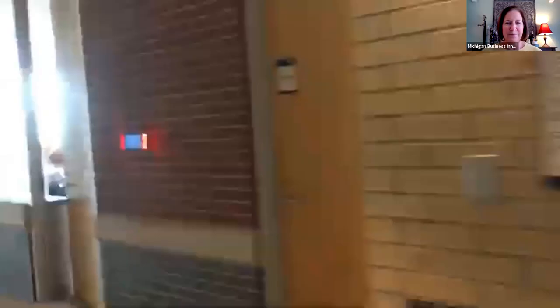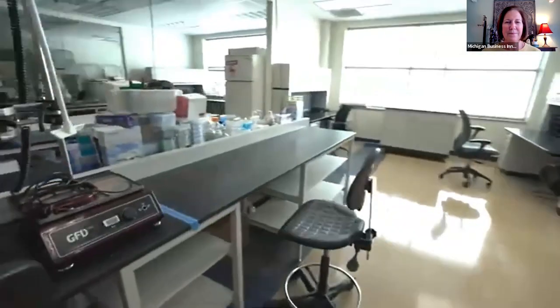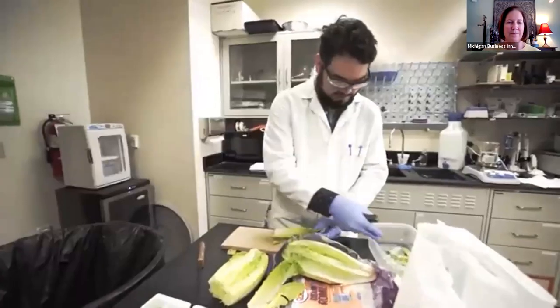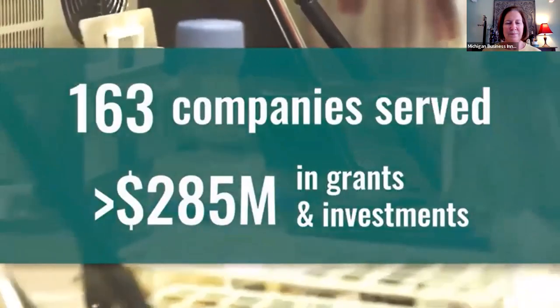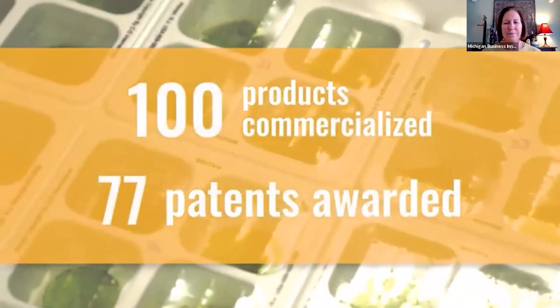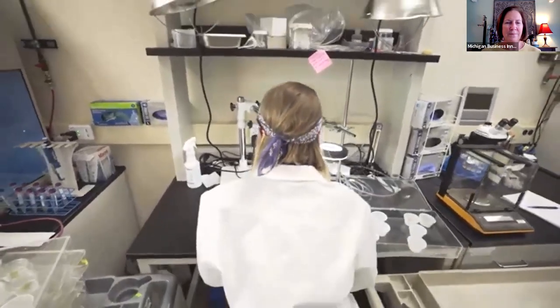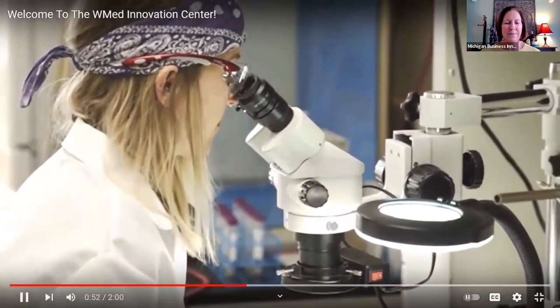Welcome to the WMed Innovation Center, the Kalamazoo Smart Zone. The Innovation Center opened in 2003, and for the past 16 years we've been helping entrepreneurs from across Southwest Michigan grow and prosper. They've hired employees, achieved outside funding, received SBIR grants, filed patents. A lot of our companies have graduated, been acquired, or gone public. We believe we have a very good track record helping entrepreneurs in the technology sector.